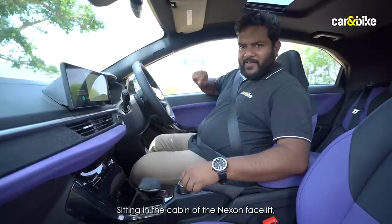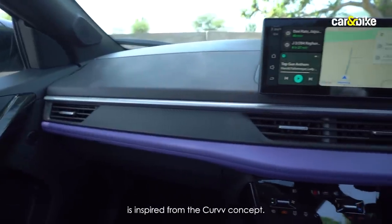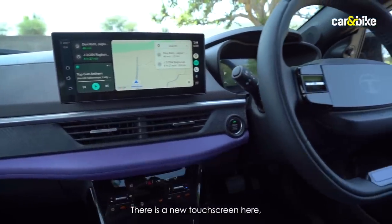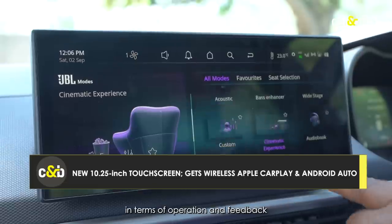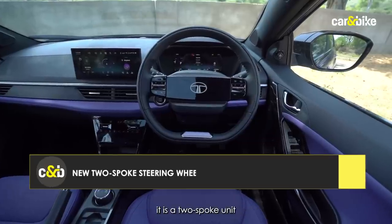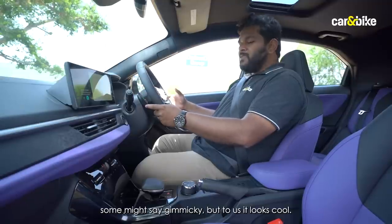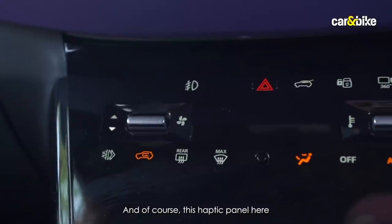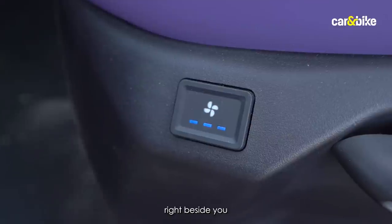Sitting in the cabin of the Nexon facelift, the dashboard layout is inspired from the Curve concept — all physical buttons have been eliminated. There's a new 10.25-inch touchscreen, much better in terms of operation and feedback than the older 7-inch unit. The steering wheel is a two-spoke unit with an illuminated Tata logo in the center. A haptic panel houses AC controls, seat ventilation controls are right beside you, and there's a monostable gear shifter for a premium touch.